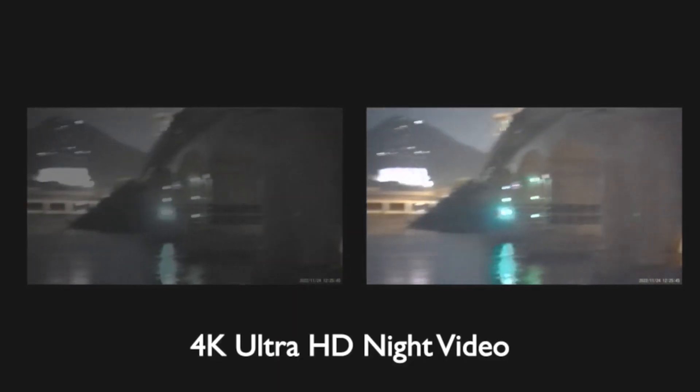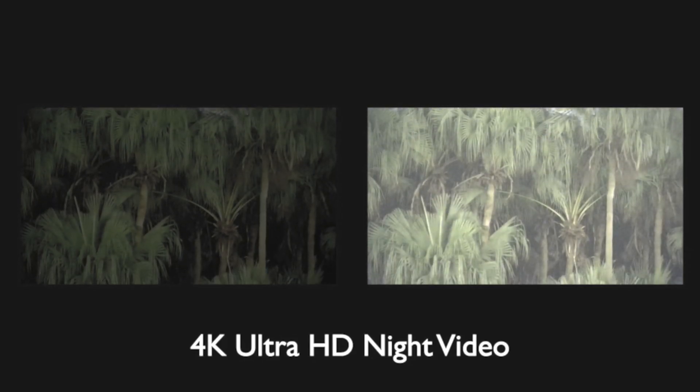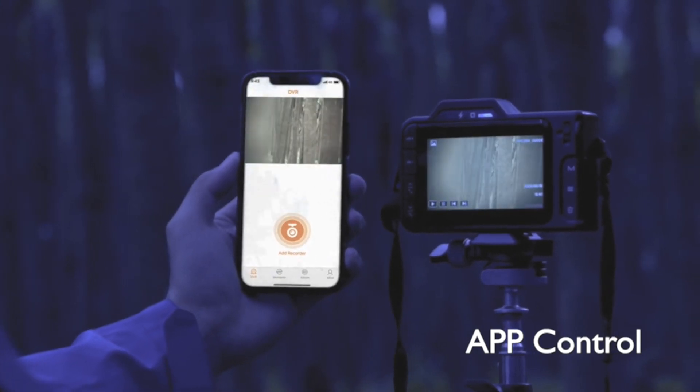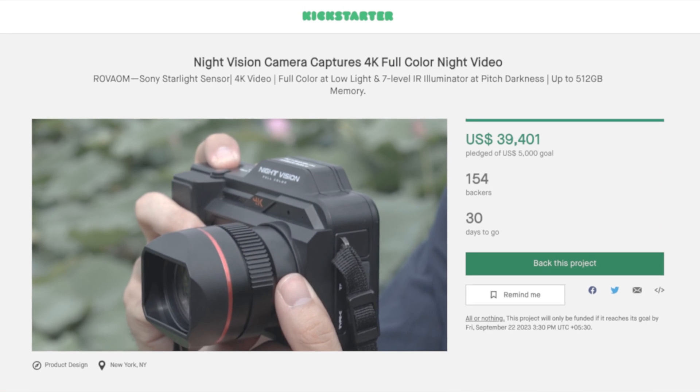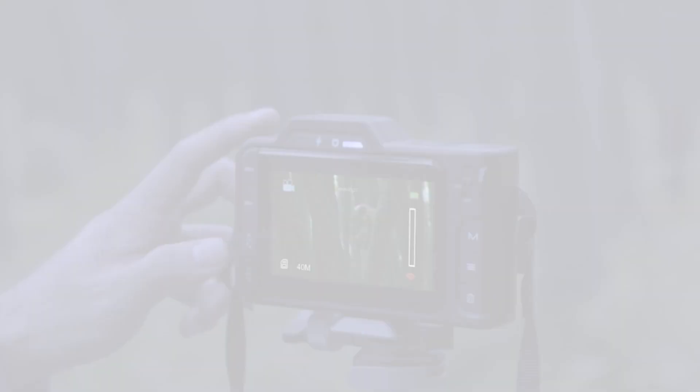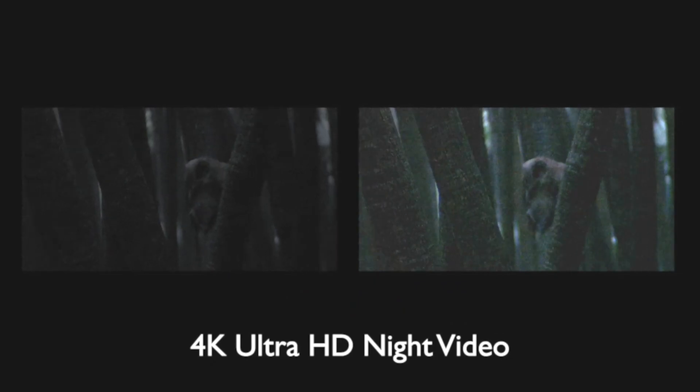The Roveum Night Vision camera isn't just cutting-edge technology, it's a reality in the making. You can be a part of this revolution by supporting their Kickstarter campaign. Head over to the link in the description below to learn more about the campaign, the rewards, and how you can get your hands on this game-changing camera.